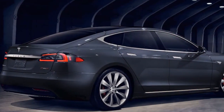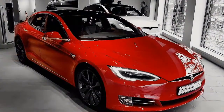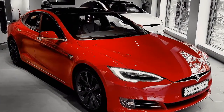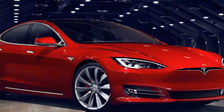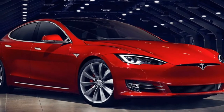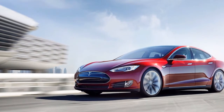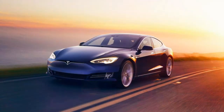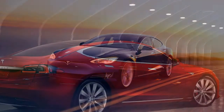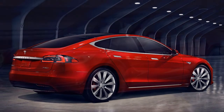If you're considering a Tesla Model S and debating between buying a ludicrous P100D and a 100D, a video by DragTimes may help you make that choice. Both vehicles are all-wheel drive, powered by dual electric motors, and equipped with Tesla's largest 100 kWh battery pack. The P100D can travel 315 miles (507 km) on a single charge, while the Model S 100D can achieve 335 miles (539 km) of range.